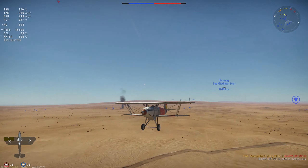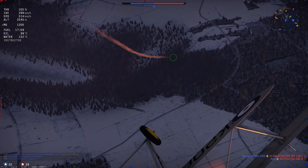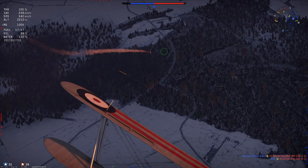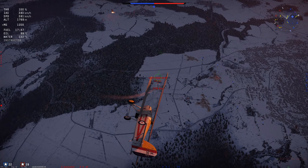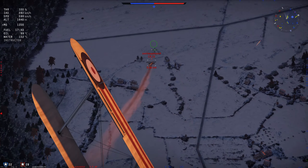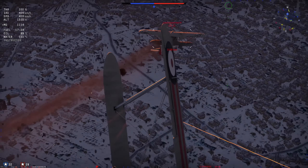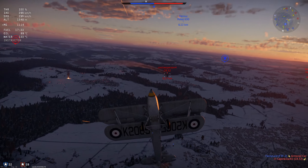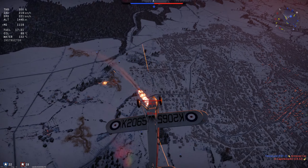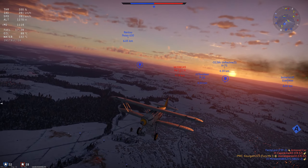Even after being pulled from frontline service, the RAF did continue to use the Fury as a training aircraft. The Fury was also exported to several customers including Spain, Yugoslavia, Persia, Norway, and Portugal. These export models had some differences — for example, three Furies were ordered by Spain in 1935, with the intention to produce another 50 under license. The Spanish variant had a cantilever undercarriage with internally sprung wheels similar to those used on the Gladiator, and were powered by a 612 horsepower Hispano-Suiza 12XBR engine with a speed of 234 miles per hour.